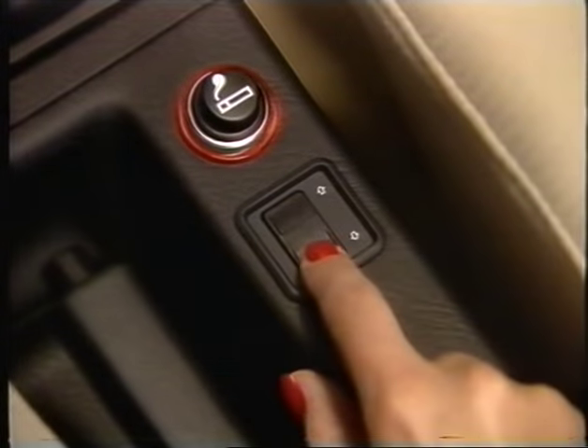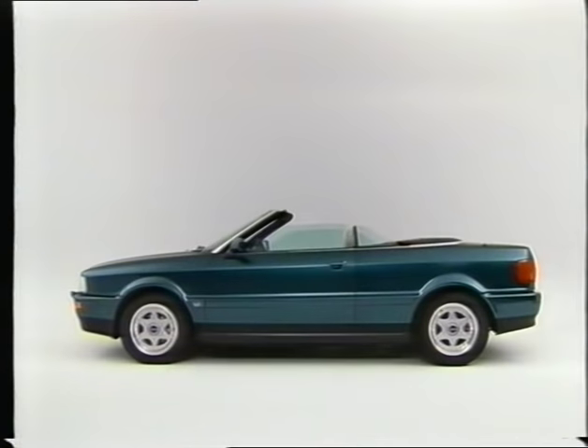That's all. By pressing the comfort switch, you can lower all four windows simultaneously.